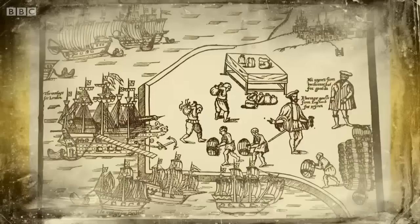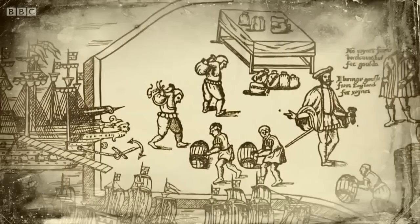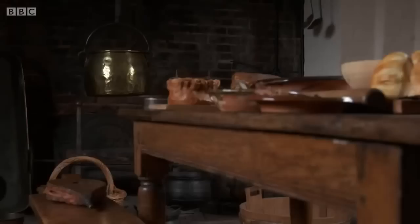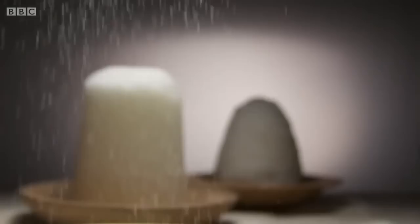Sugar had been a fantastically expensive commodity throughout the Middle Ages, but in Tudor times the price dropped sharply. Through using slave labour, production costs were kept low. So on the back of the slave trade, sugar became an attainable luxury for people of the middling sort. The rather bland medieval diet of bread, pottage, beans, lentils, oats, dairy and eggs, occasional meat and, if absolutely necessary, vegetables, began to be enhanced with sugar.